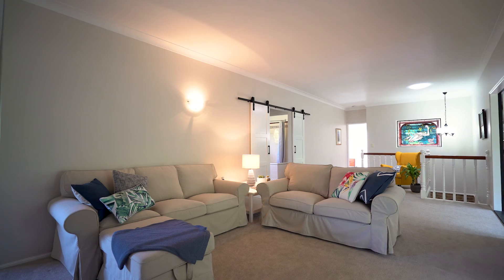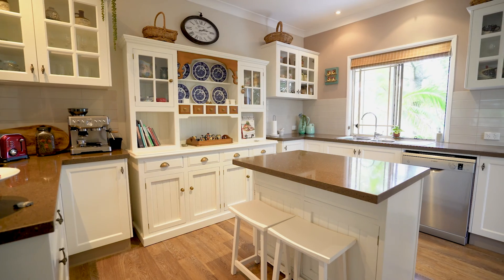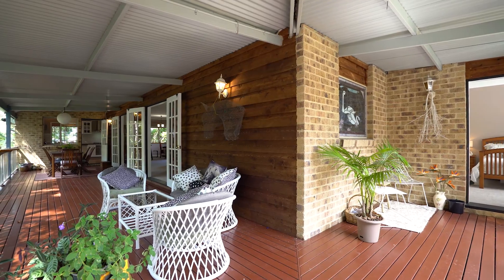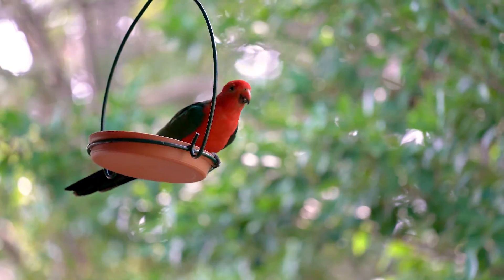Upstairs, a separate dining and formal lounge space complement the family room and gourmet kitchen, which open out onto a spacious alfresco deck — perfect for entertaining or just enjoying the tranquility and bird life.